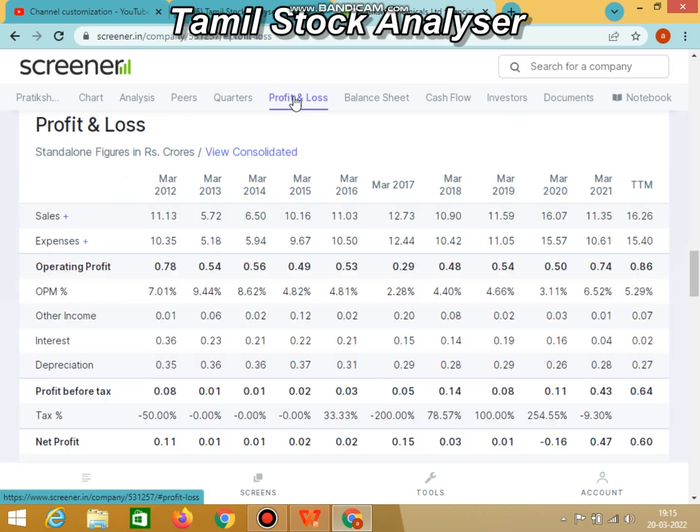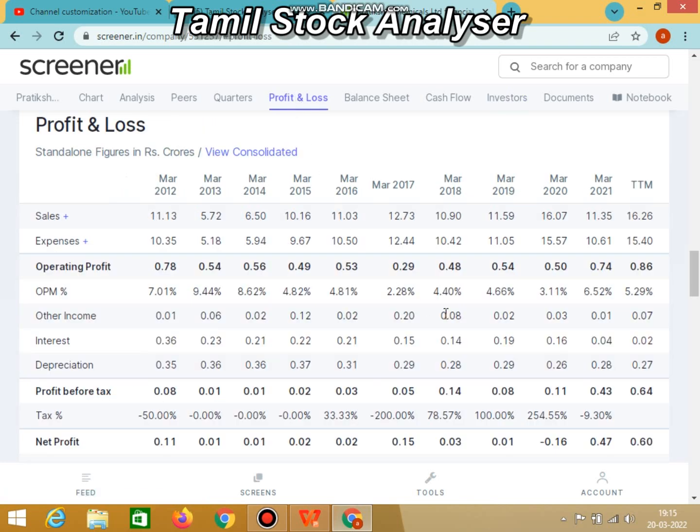Now let's look at the profit and loss statement. Let's look at the profit and loss statement starting from March 2012, and the sales performance results. In March 2021 we have the sales performance results, but in March 2020 we had net profit growth — both negative and positive figures. That is minus 16 lakhs and now minus 47 lakhs, which shows some growth.